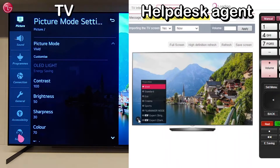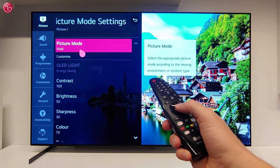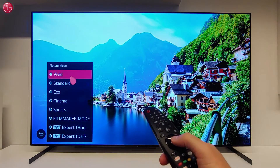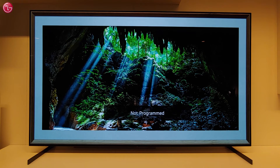At the same time, you can see what the agent is doing, and you can still control the TV yourself with your LG Magic Remote. The helpdesk agent can only make a connection when you start Remote Service on your TV.